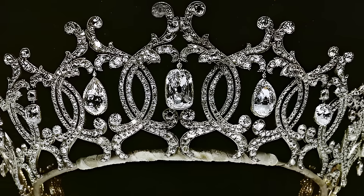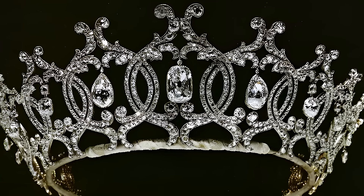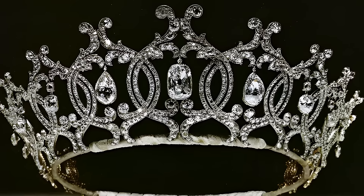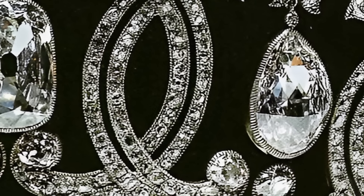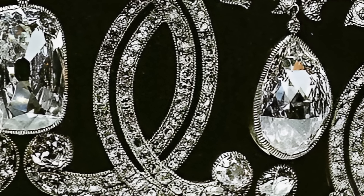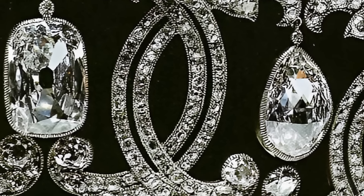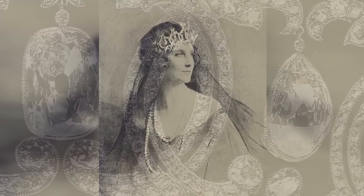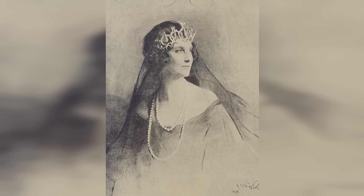The tiara known as the Portland Tea Guard was created by Cartier in 1902. This jewellery masterpiece belonged to Winifred, the wife of William Cavendish Bentinck, the sixth Duke of Portland. The tiara, decorated with diamonds, sapphires and pearls, is the epitome of elegance and sophistication.